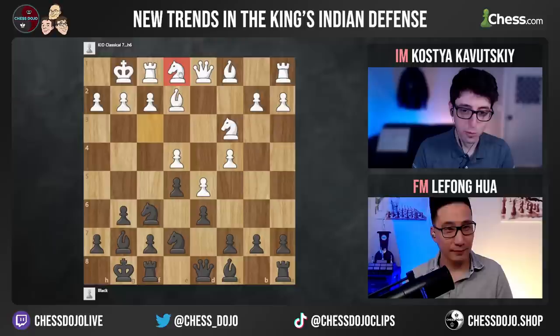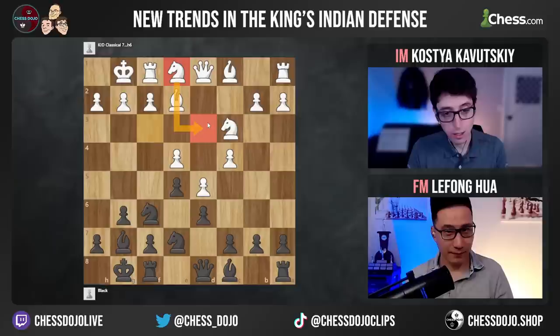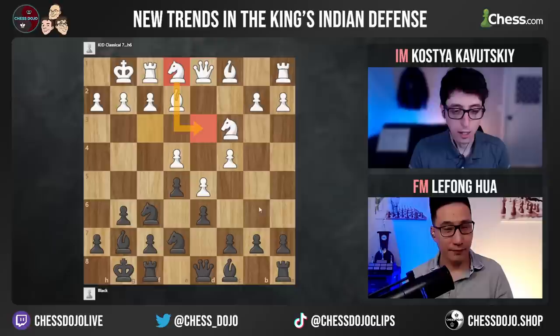Knight e1 actually used to be the main move they played in the 50s and 60s. When they were first entering these positions, this was always the classic approach for white to transfer the knight to d3. There are of course huge battles here. For many recent years this became the main line with Wesley So playing it a bunch, Ding Liren, all these guys. And of course Nakamura, Grischuk playing these positions on the black side.